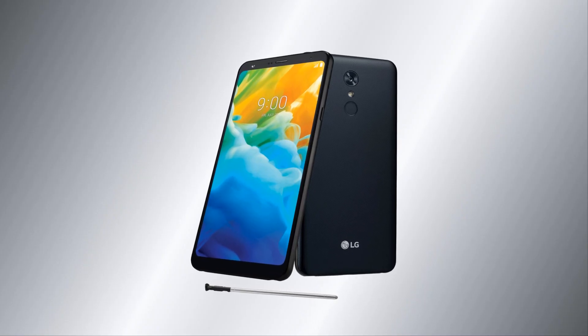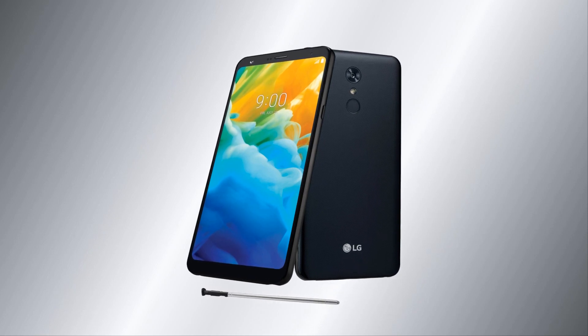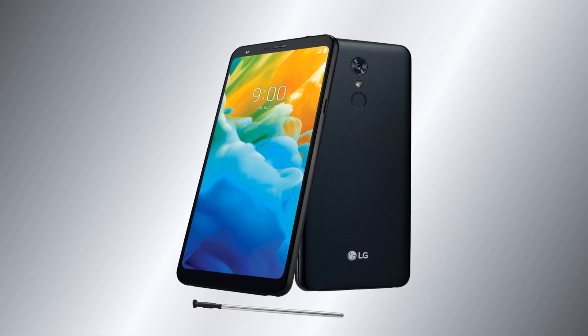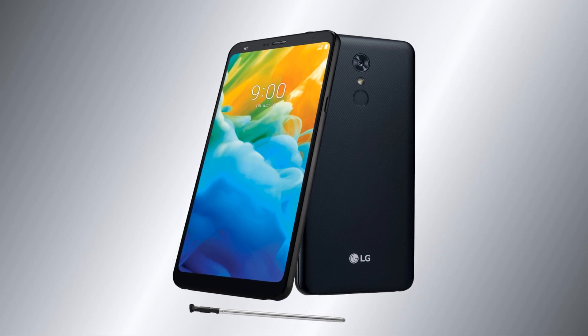This device is endowed with a 6.2-inch display with a resolution of 2060 x 1080 pixels, a Qualcomm Snapdragon 450 processor, and 2GB of RAM.